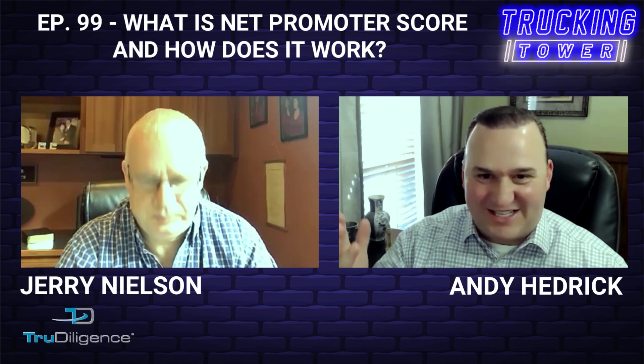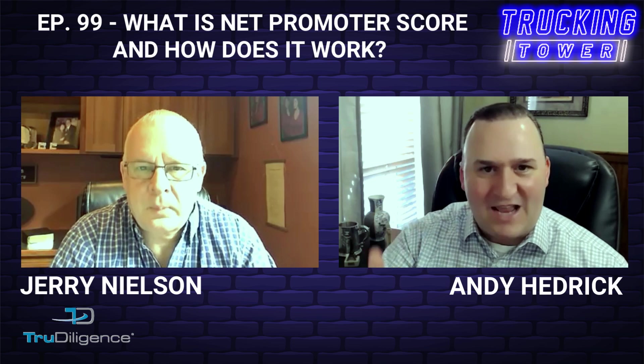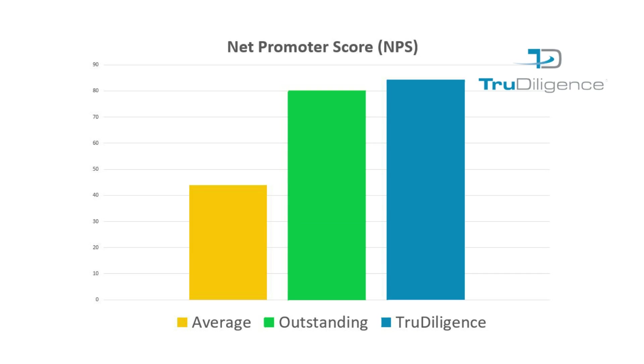I've had surveys over the years that are 25 questions and you just tend to think, I don't have time for that. I like the methodology of the Net Promoter Score — I think it gives you really valuable information. I understand the average Net Promoter Score is 44.0, whereas 80.0 and above is considered outstanding, and your company scored an 84.25, which is very impressive.